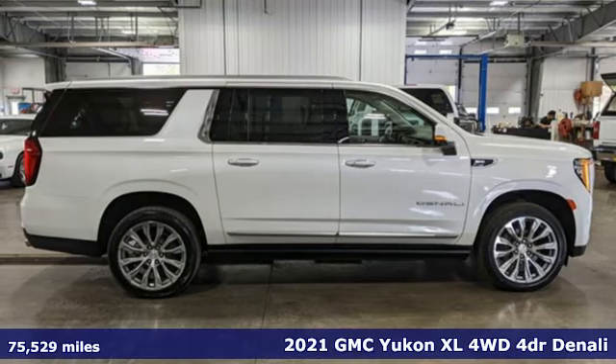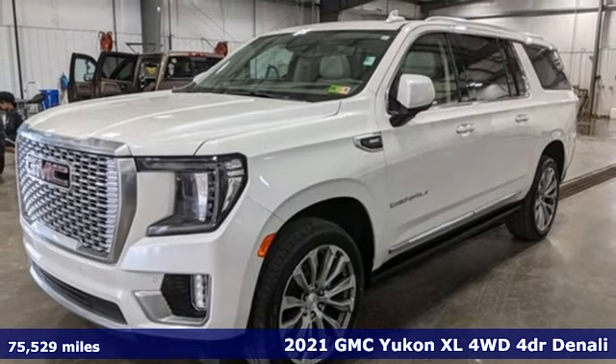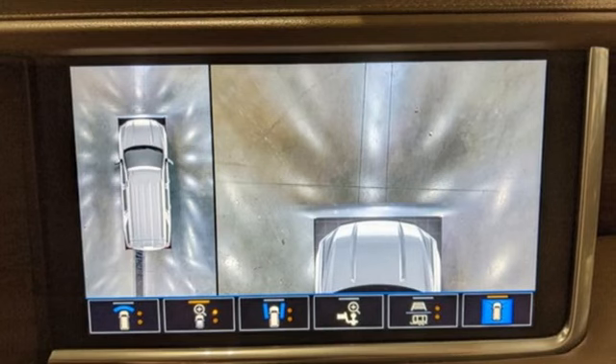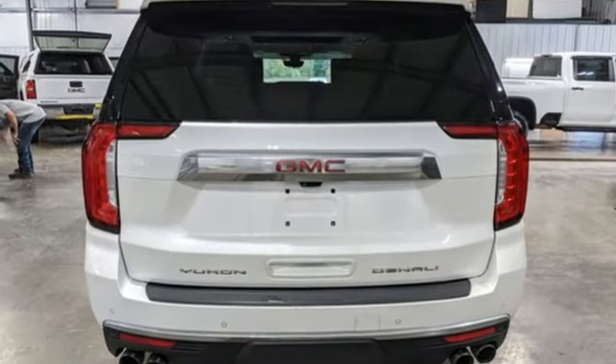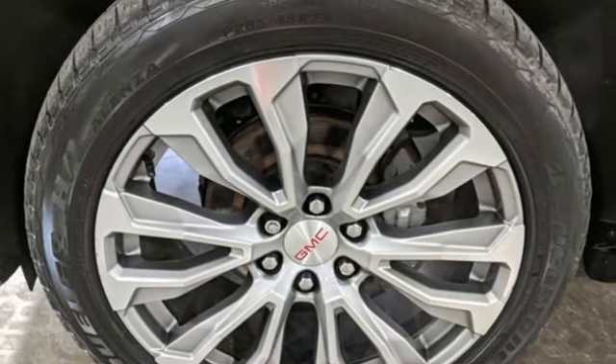Here's a 2021 GMC Yukon XL. GMC — it's not just a vehicle, it's a professional grade tool. It boasts an impressive list of features like a V8 engine, dual zone climate control, integrated navigation system with voice activation, and auto dimming rear view mirror.